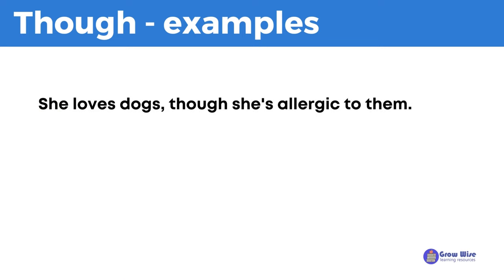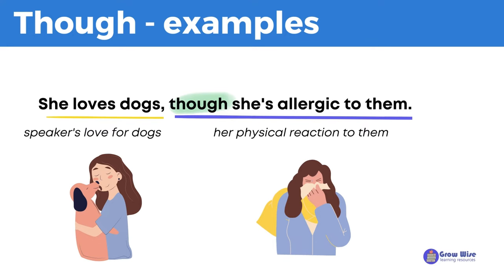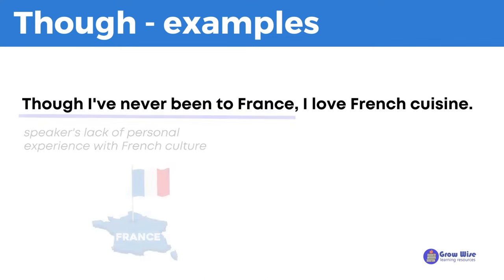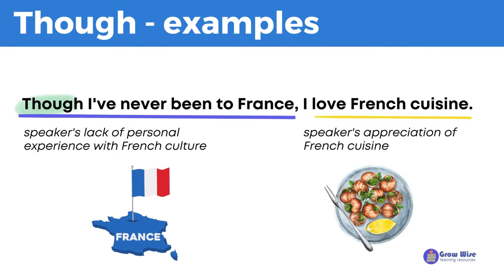She loves dogs, though she's allergic to them. Even though she is allergic to them, she still loves dogs. This sentence shows a contrast between the speaker's love for dogs and her physical reaction to them. Though I've never been to France, I love French cuisine. This sentence shows a contrast between the speaker's lack of personal experience with French culture and their appreciation of French cuisine.